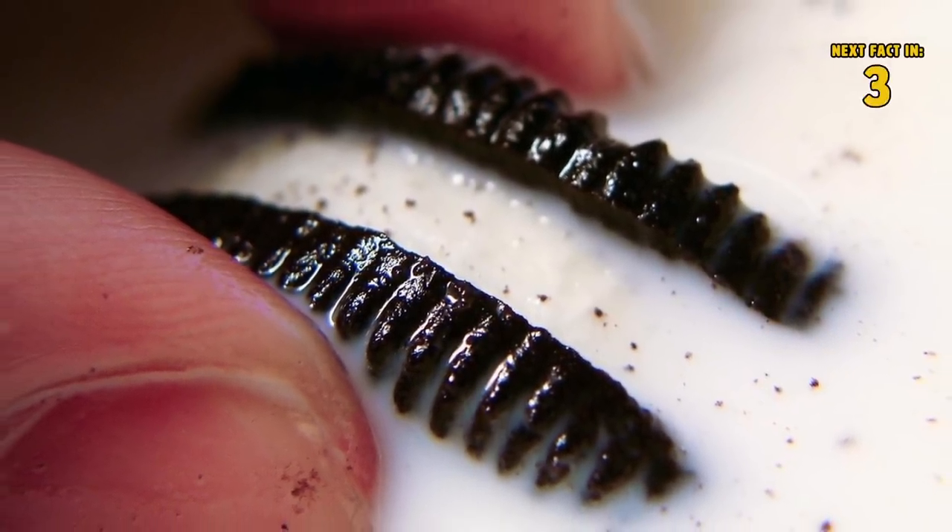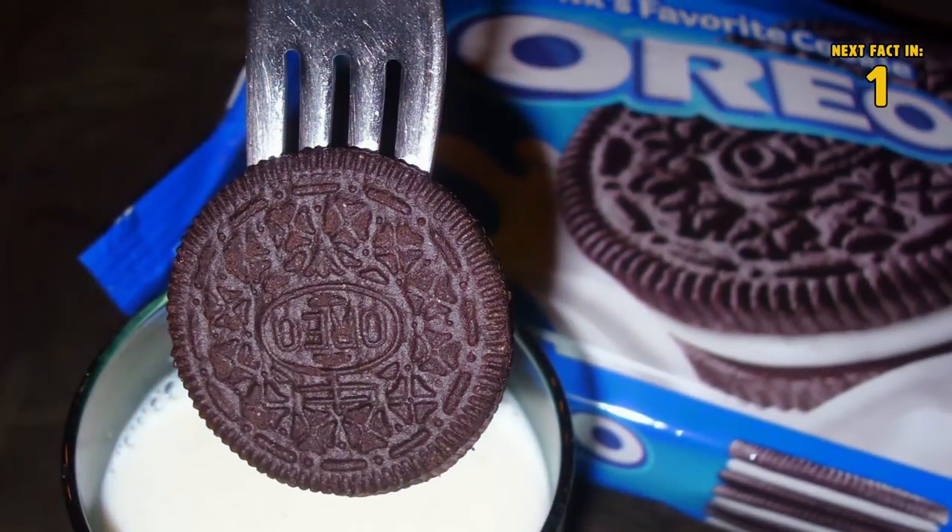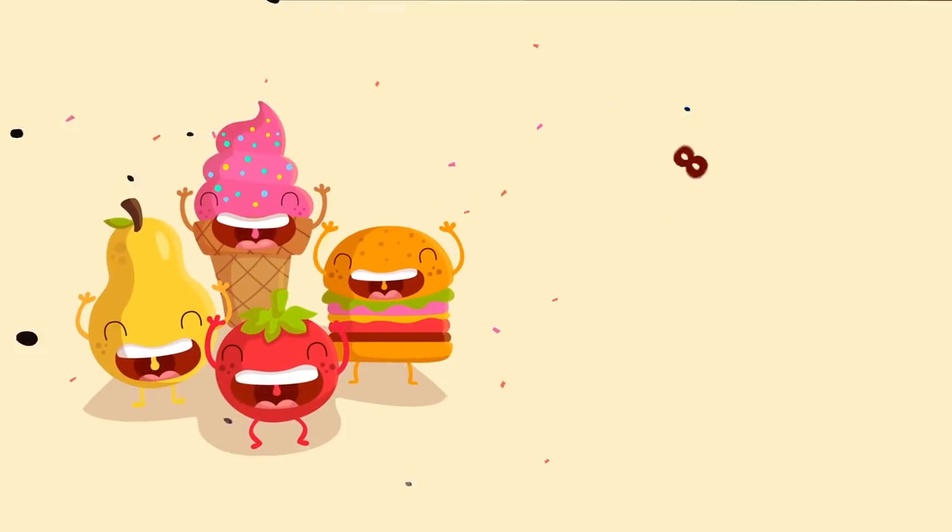Number seven: Oreos with a fork. Nobody understands the plight of someone who loves messy food but doesn't like to use their hands. If you just don't want your hands to get sticky when you eat Oreos and milk, try dunking them with a fork instead.